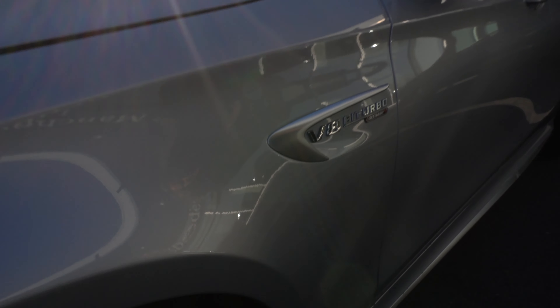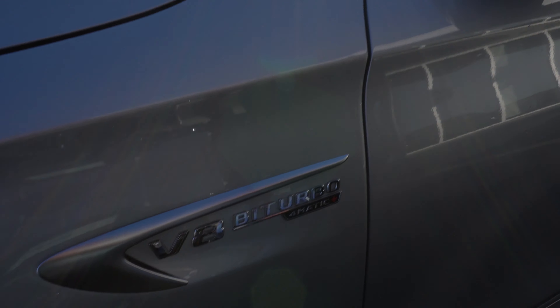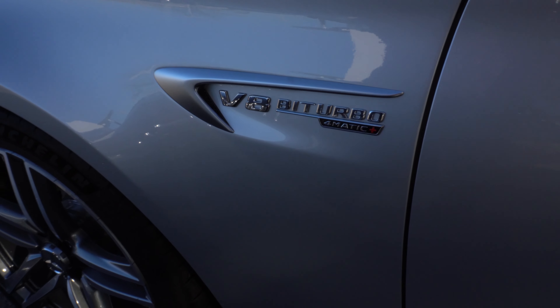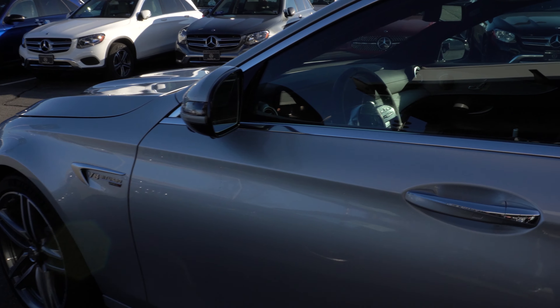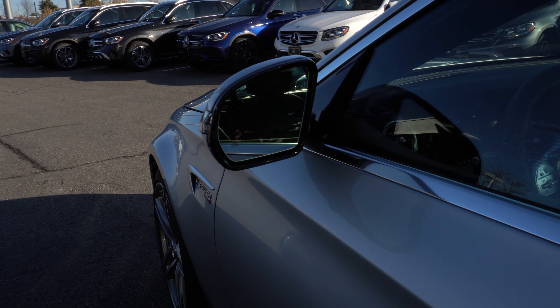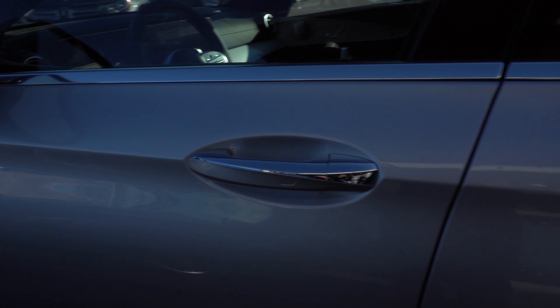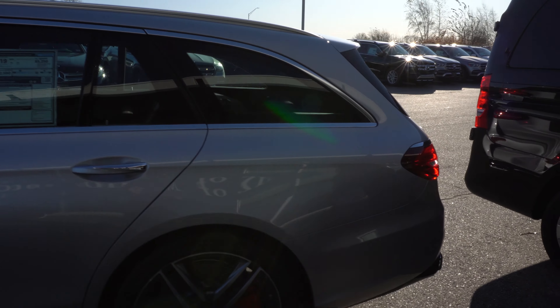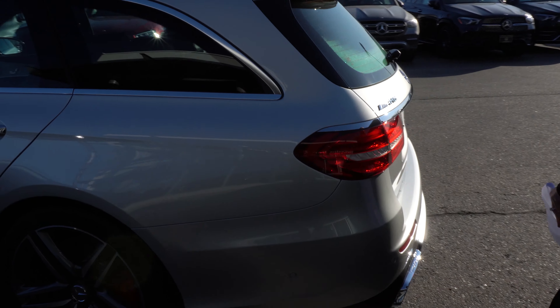Coming along the side, you'll see this very nice and tasteful V8 bi-turbo 4MATIC badging. This car has tons of safety features and tons of features in general. I can't possibly tell you every single thing about this car, so I'm going to show you some of the highlights — the things that make it stand out. Coming around to the back...